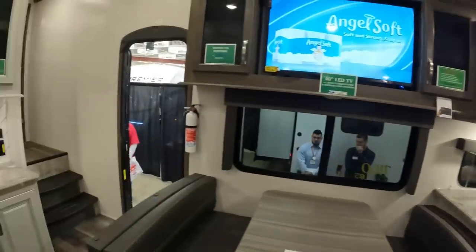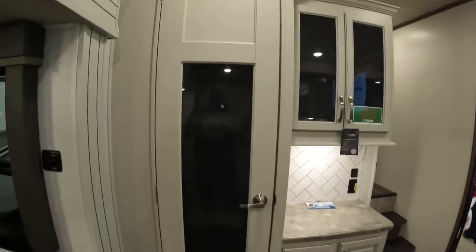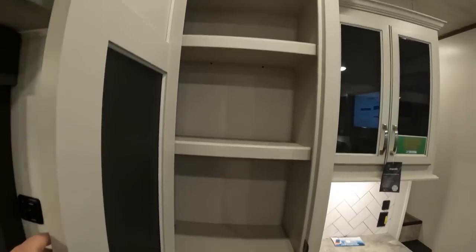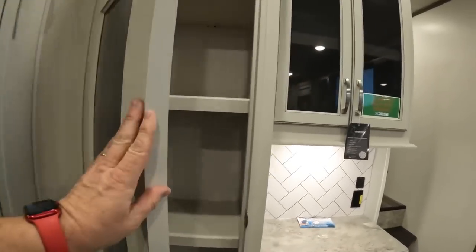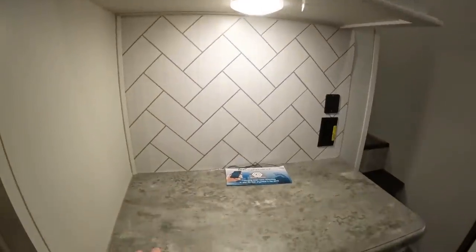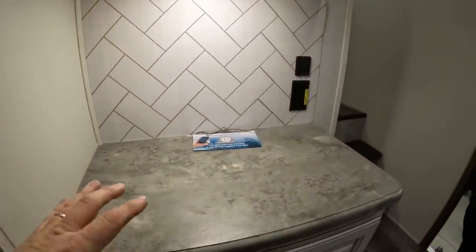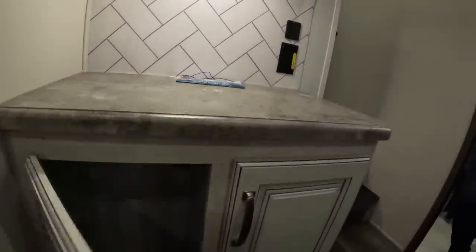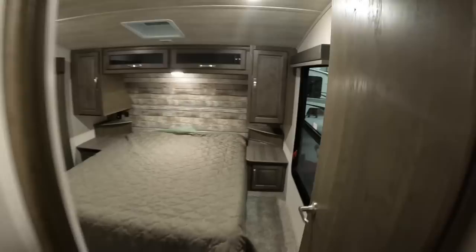As we leave the kitchen area, look at this huge pantry — this is the kind of thing you'd see on a large fifth wheel. We also have nice storage above it. You could set up a whole coffee bar, or better yet, a whole bar, because there's plenty of storage below as well.